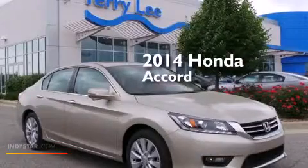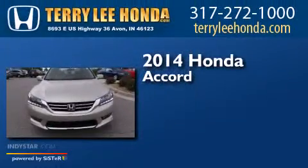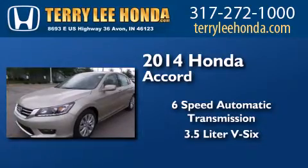This is a brand new 2014 Honda Accord. This four-door sedan has a six-speed automatic transmission and a 3.5 liter V6.